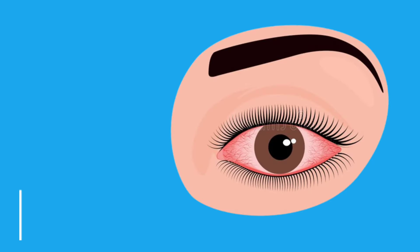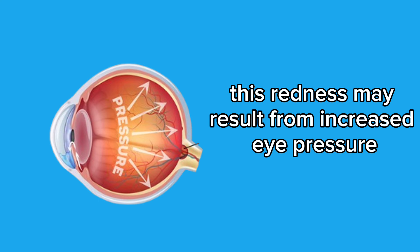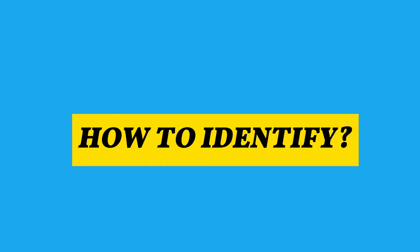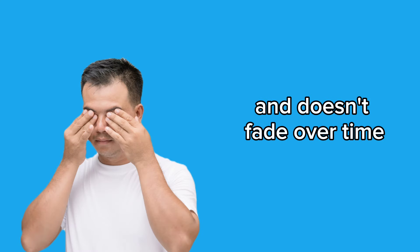Fifth symptom: red eyes. Red eyes are a symptom that may be related to glaucoma, especially in more advanced cases of the disease. This redness may result from increased eye pressure, causing eye irritation and inflammation. How to identify: 1. Intense redness in the affected eye — the redness may be localized or affect the entire eye and doesn't fade over time.